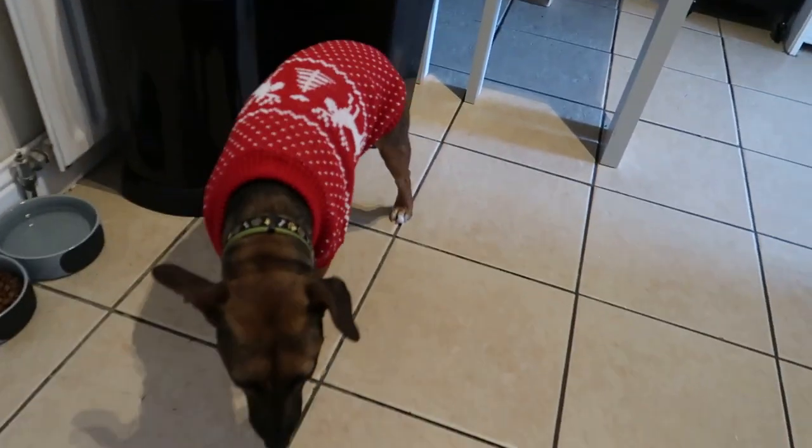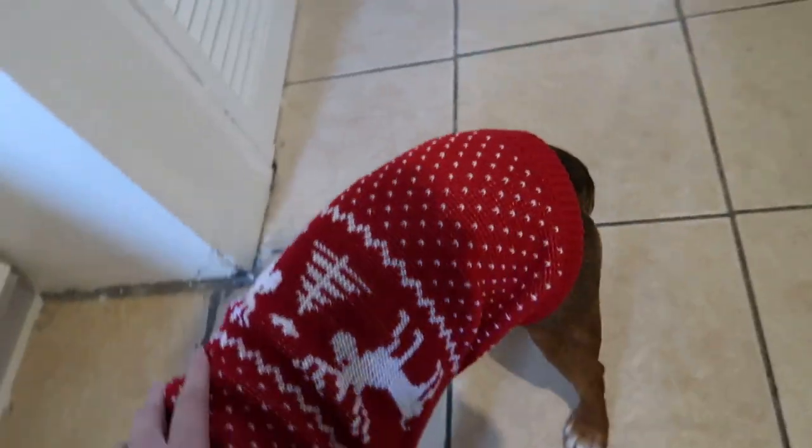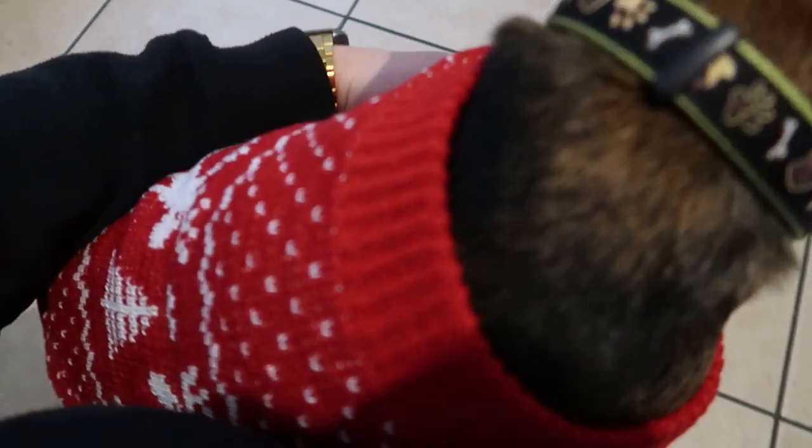The next thing I got is this little Christmas jumper for Bobby. They've got so many pet items on Shein — loads of good pet stuff for really reasonable prices. The quality is so nice and it was so cheap. Look at the little legs! I have a little video of him wearing it — I'll put it in here. It's a little bit long, like a dress on him, but it's so cute.